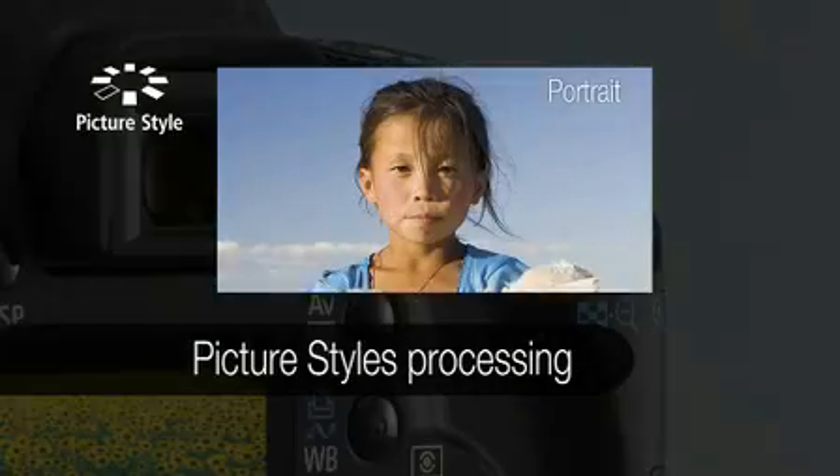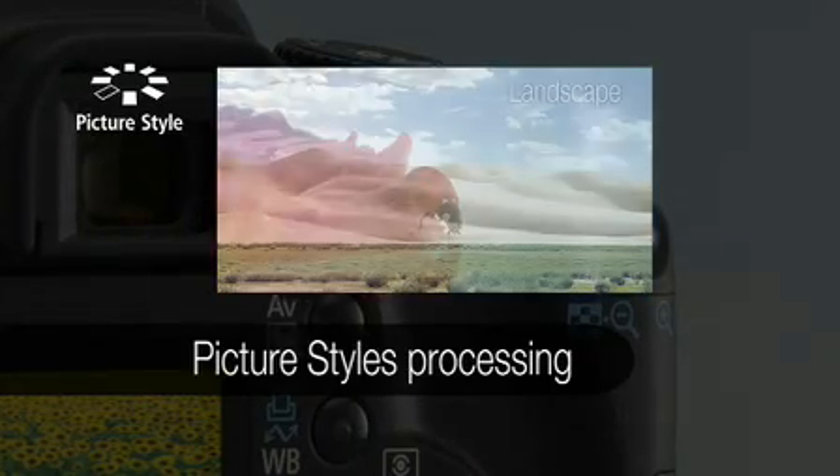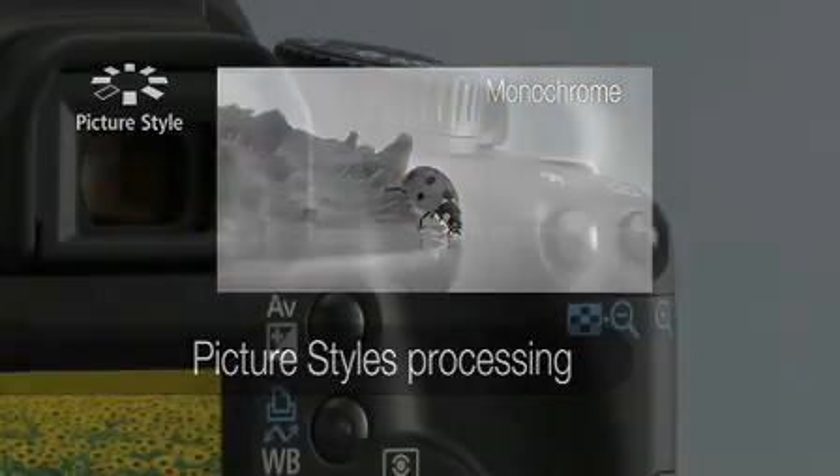Picture-style presets give you control over the look and feel of your photos by customizing image settings.